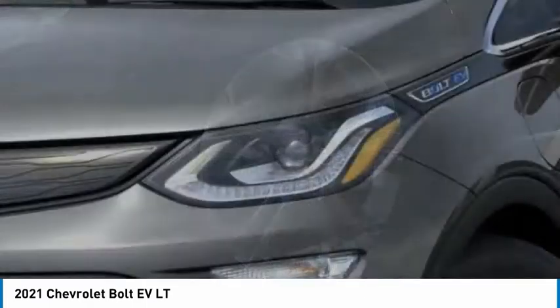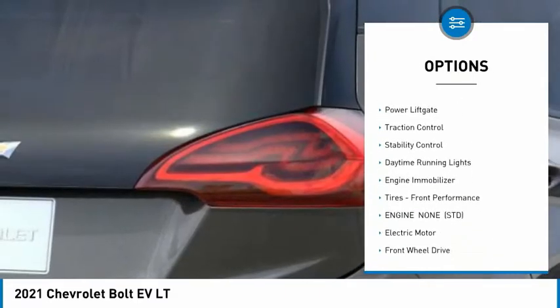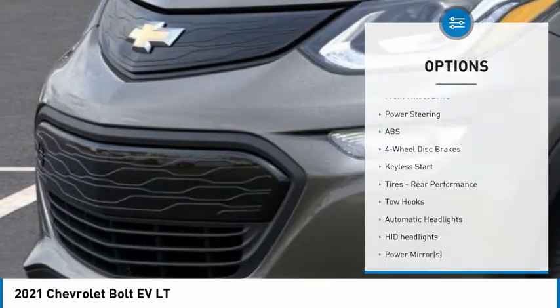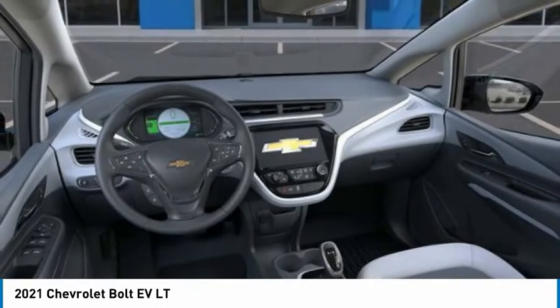Here are some of this vehicle's great options: tire pressure monitor, heated mirrors, aluminum wheels, remote engine start, power lift gate, traction control, stability control, daytime running lights, engine immobilizer, tires, front performance.